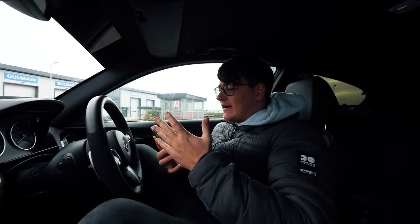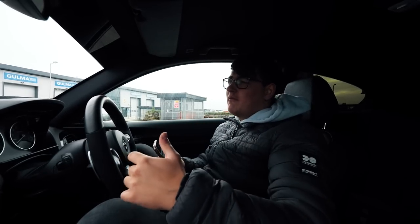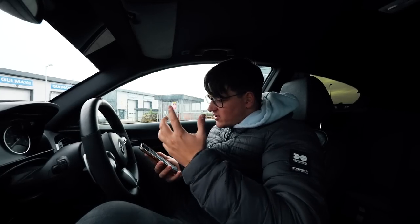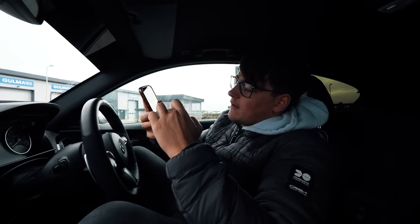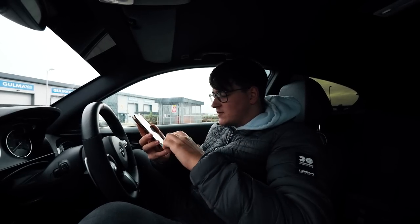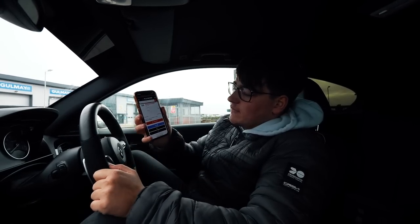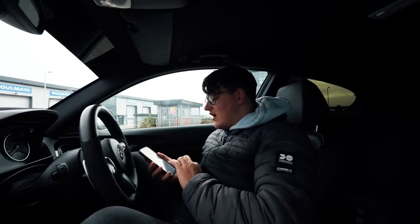Now onto brakes — this is very dependent on how you drive. Some people might go through a set in six months, others in two or three years. For this video let's assume a set per year to give a rough idea. I've priced up on Williams Performance a full OEM replacement: front discs, rear discs, front pads, rear pads, and two sensors. That subtotal comes to £747.55.